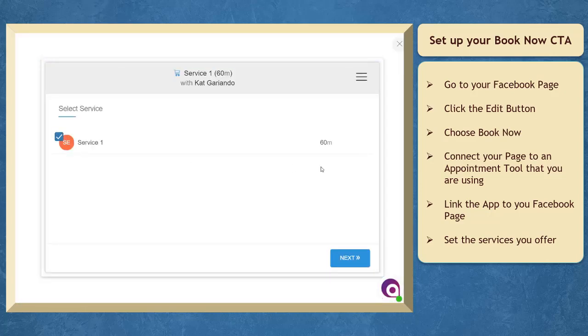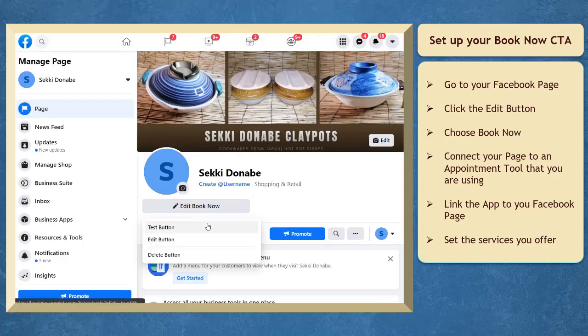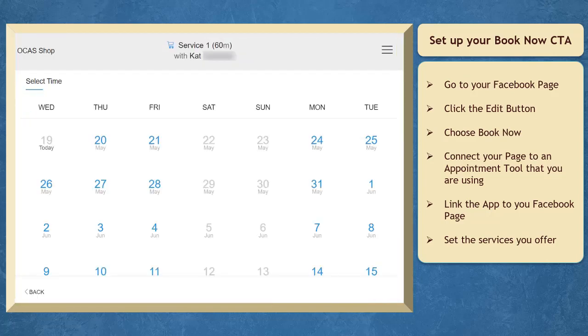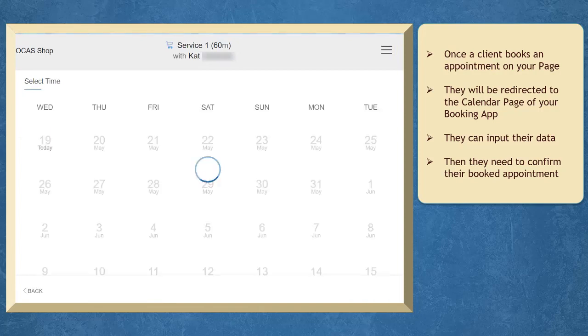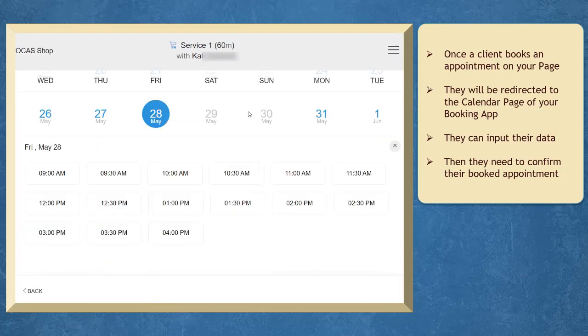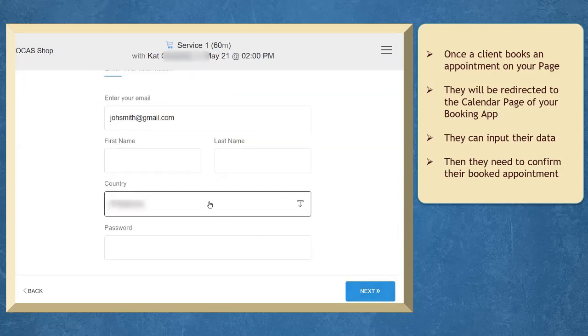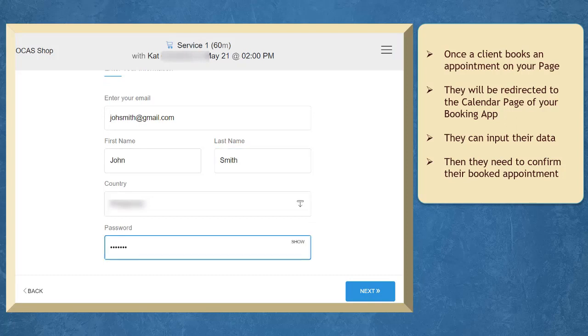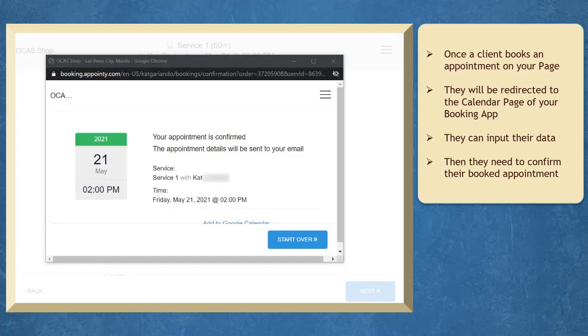On your booking app, set the services that you offer. When you test the Book Now call-to-action button, you will be redirected to the calendar of your booking app. If a client books an appointment, they will also be redirected to this page. They can easily click on a date and the available time slots will be shown below. They can input their information like their email address, full name, country, and password, or continue with their Facebook account. Then they need to confirm their appointment.